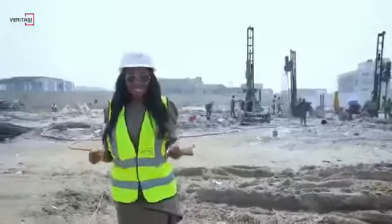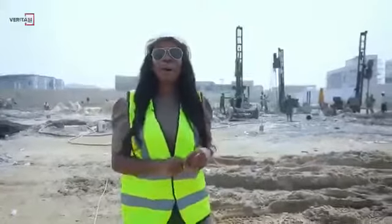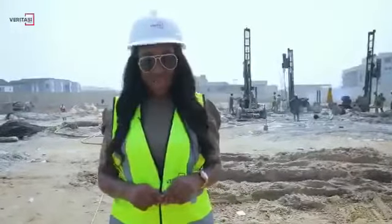So there you have it, an update on the work so far at Camberwall Advantage 3 and 4. Remember, we are the brand you can always trust.